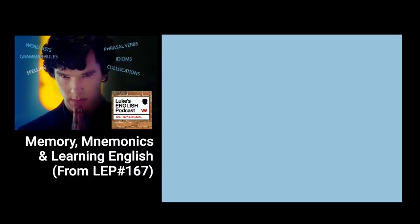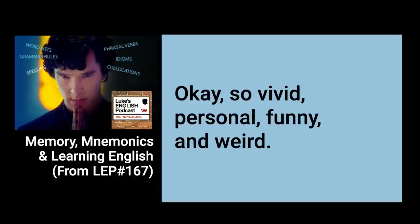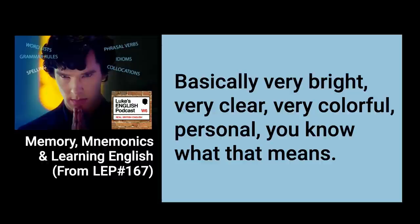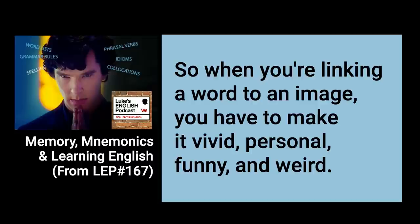It can help people to learn new words when they find out the origin of those words as well — often words have a backstory. In all these mnemonic devices, the words that come up a lot seem to be: vivid, personal, funny, and weird. Vivid means very bright, very clear, very colourful. Personal means related to yourself or something you know personally. Funny means something that makes you laugh. Weird means something bizarre, out of the ordinary and strange. These are the key aspects of an image that you create in your mind, and that's how you really lodge the word deep in your brain.